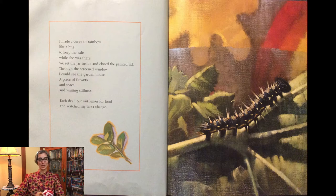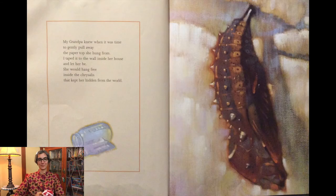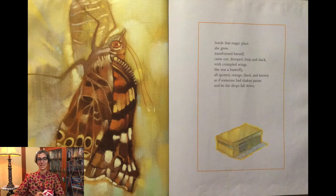Each day I put out leaves for food and watched my larva change. My grandpa knew when it was time to gently pull away the paper top she hung from. I taped it to the wall inside her house and let her be. She would hang free inside the chrysalis that kept her hidden from the world.